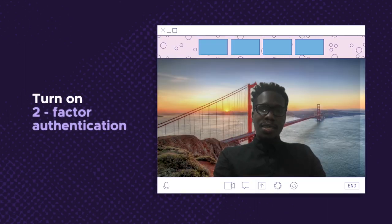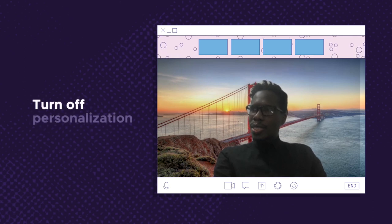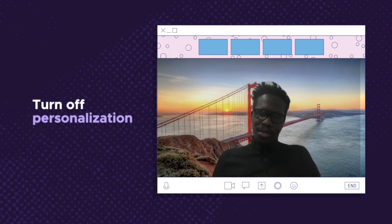Go into the security settings, turn on your two-factor to lock down your account so people can't take it over, but also see if there's any personalization. Turn off all ads and personalization anywhere you see it.